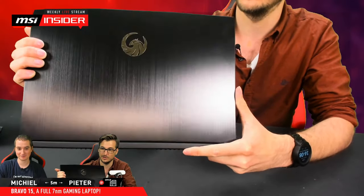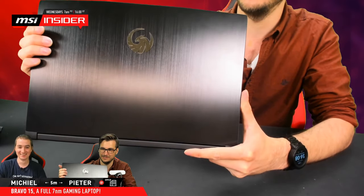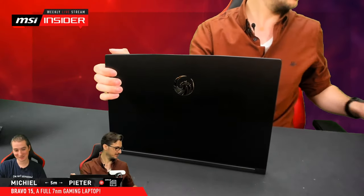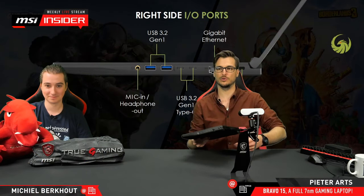I did disinfect my hands quite thoroughly, so don't worry about it. Let's go to the next step — now we're going to be looking at the I/O ports, basically.